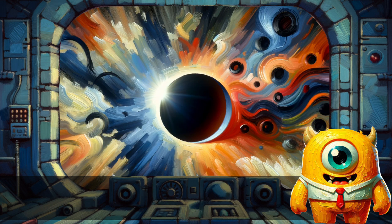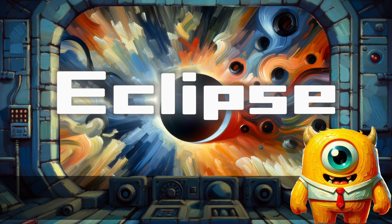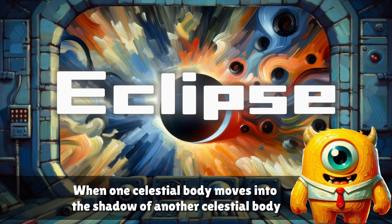Eclipse. When one celestial body moves into the shadow of another celestial body.